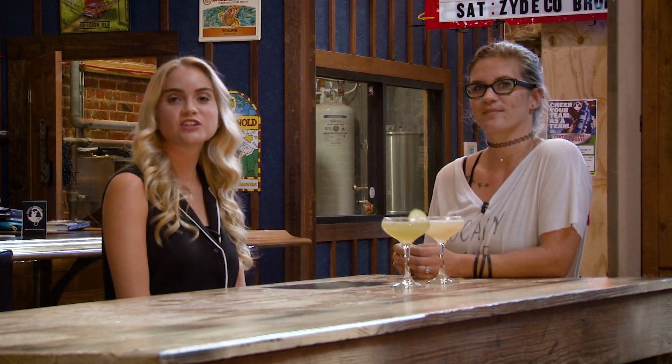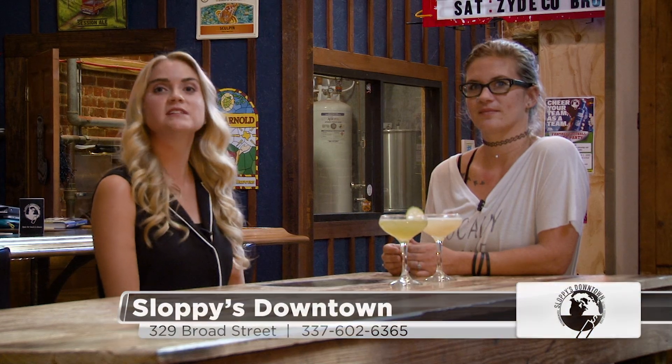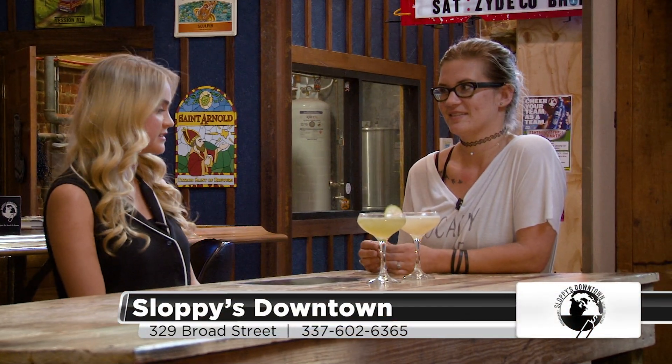Hey everyone, welcome to 50-50 Thursdays. I'm Demi O'Neill and our featured business today is Sloppy's Downtown. We are here with Amanda Stoops. So Amanda, why don't you tell us about Sloppy's?